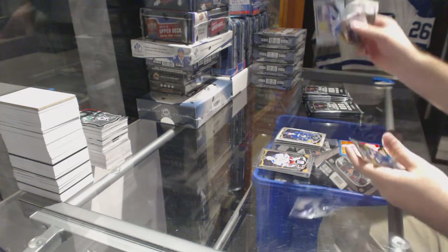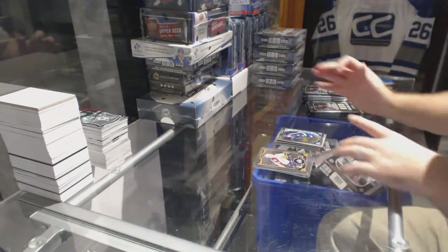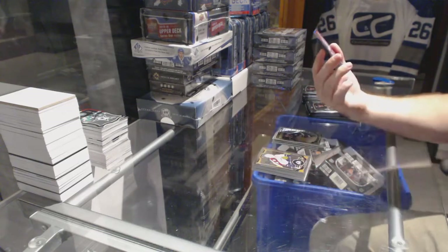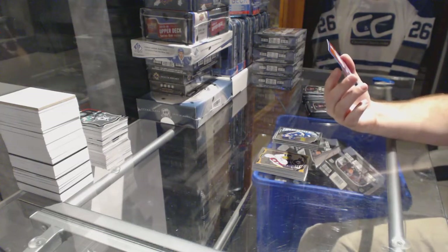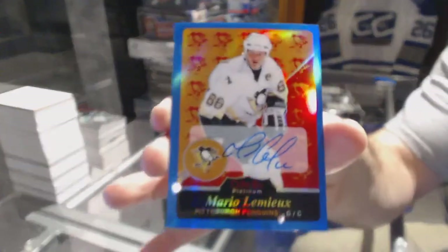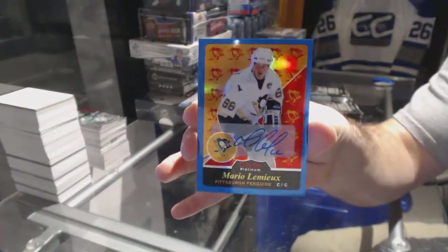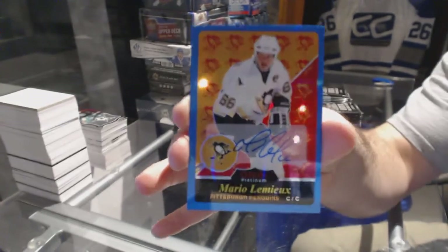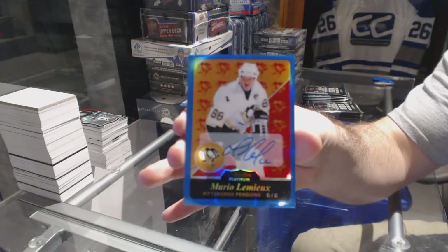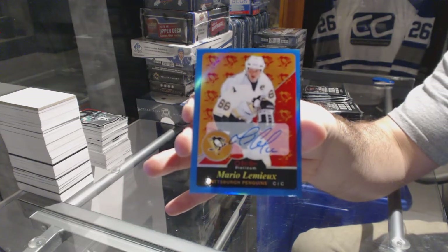That's a big card. Marquee rookie of Fabry for the St. Louis Blues. And a retro blue autograph for the Pittsburgh Penguins — Mario Lemieux.